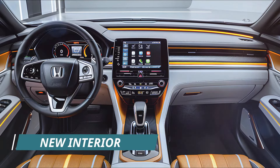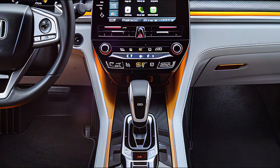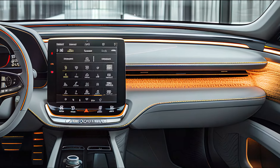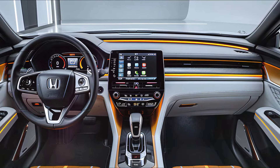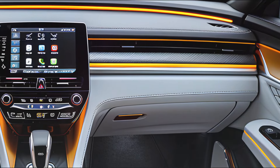Step inside and you're greeted with a blend of luxury and high-tech features. The cockpit is driver-focused, with a digital instrument cluster providing all the information you need at a glance. The steering wheel is wrapped in premium leather, and the controls are intuitively placed for ease of use.